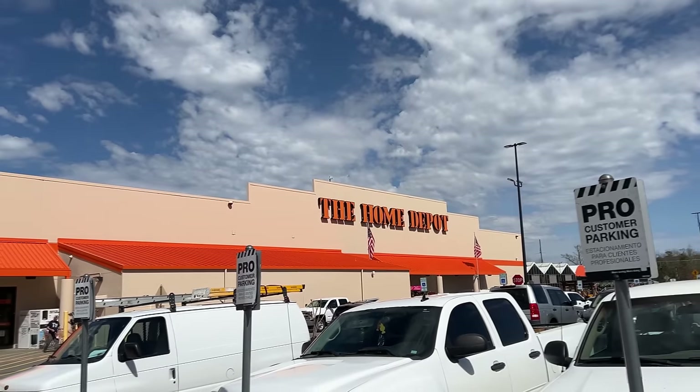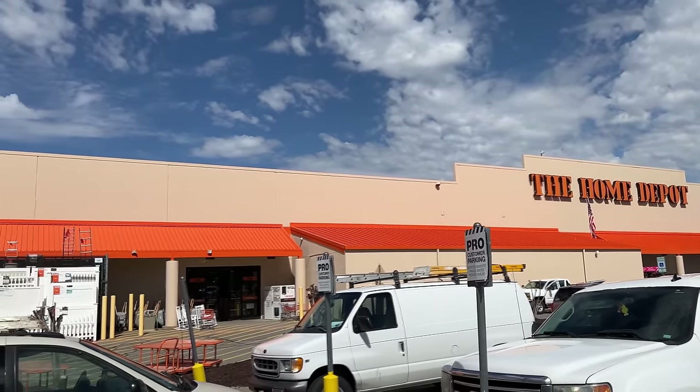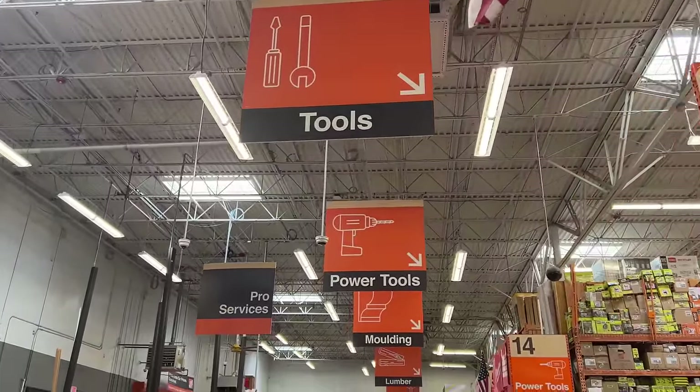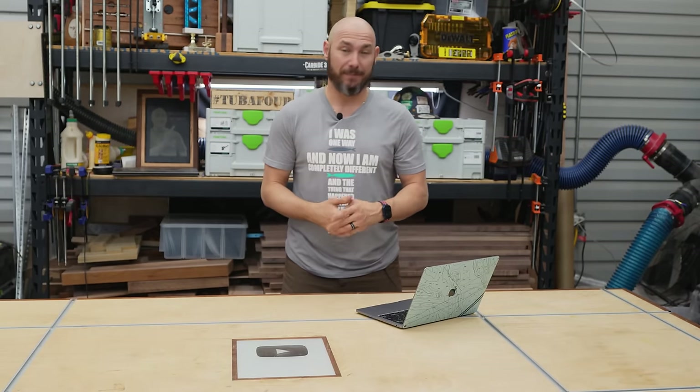My closest Home Depot is 90 miles away, give or take a few miles. It's a long drive, but I love going there because I love looking for deals — and I've got some deal secrets for you, in store and online. Let's do it.